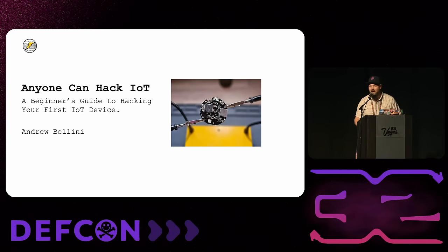Welcome, everyone. My name is Andrew Bellini, and I am here today to both convince you and show you that anyone can hack IoT devices. In this talk, I'm hoping to both convince you of that and walk you through a methodology you can take home, buy a cheap consumer IoT device, and hopefully hack it. Before we get into the specifics, I want to start with a quick joke: the S in IoT stands for security.